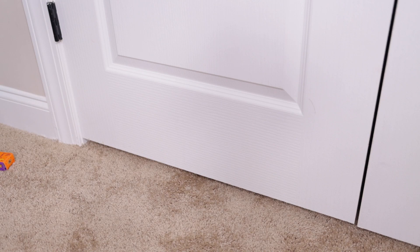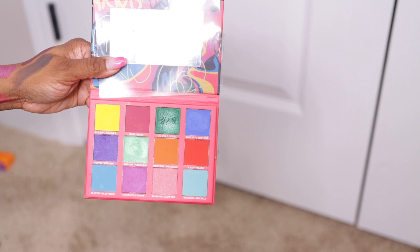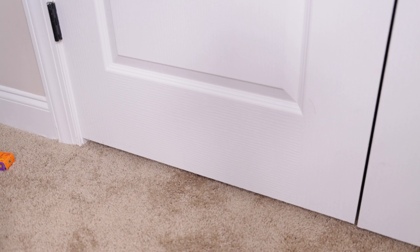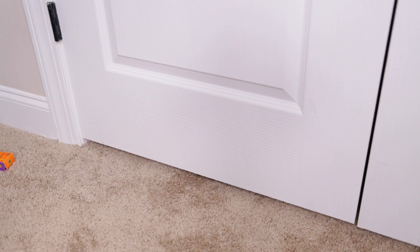Next up is this Black Radiance Brilliant Effects palette that I picked up from Walmart for $7.98. The colors in here are beautiful. I wasn't sure they were as pigmented as they look in the pan, but let me swatch the lime green shade — yes, they are! I don't know what I was thinking saying it wasn't pigmented. That purple, that blue, and that pink — I must revisit this one.